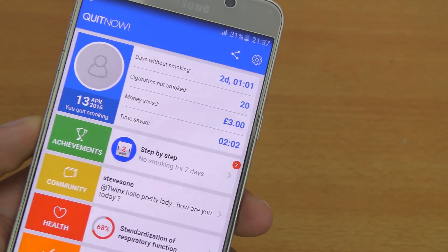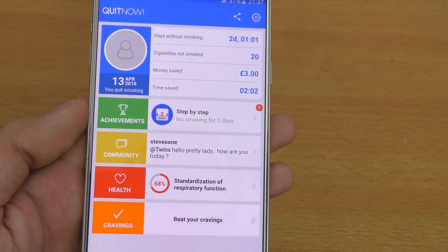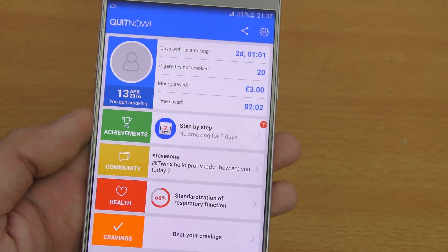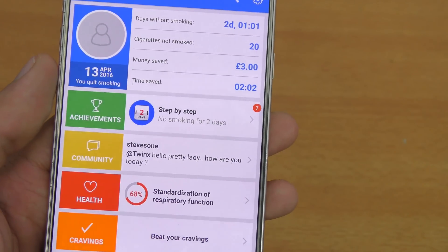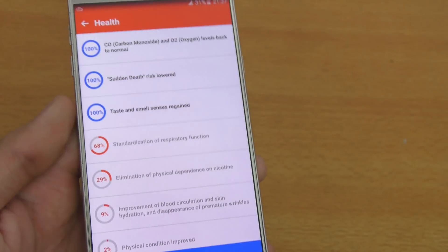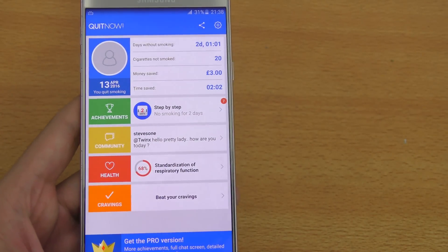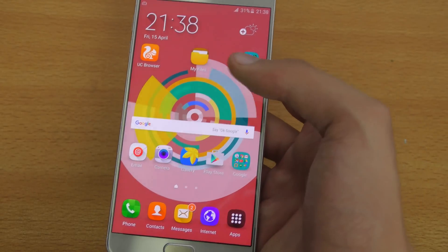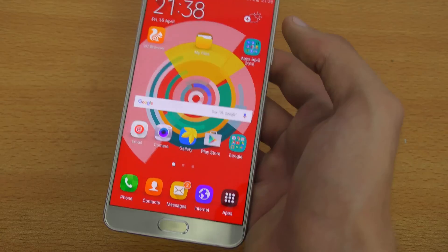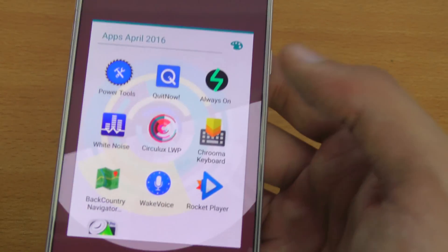Next is Quit Now, an application recommended for smokers who want to quit cigarettes. I'm not a smoker myself but I think this is a great app. It gives you full information about how many cigarettes you've consumed, money spent, time saved, health improvements, amount of carbon monoxide inhaled, and sudden death risks. There's a pro version available, and this free version also supports wearables. It recently got updated with new features.